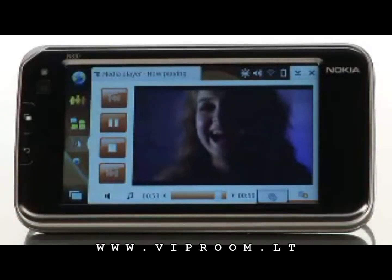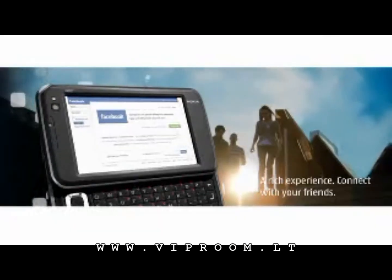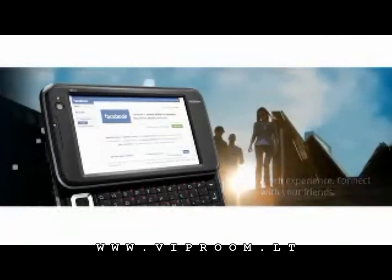The Nokia NA10 will allow you to play your MP3s or any kind of music track, watch videos, connect to the internet, and you can also play games on it as well.